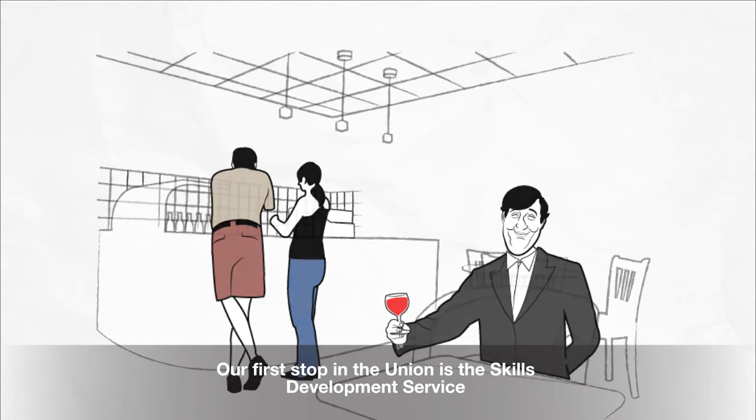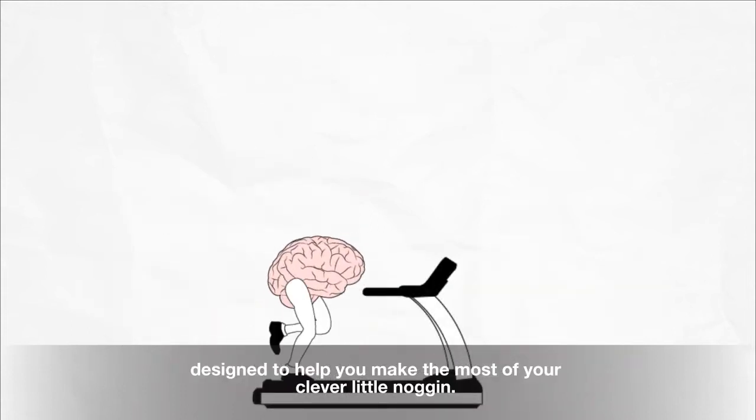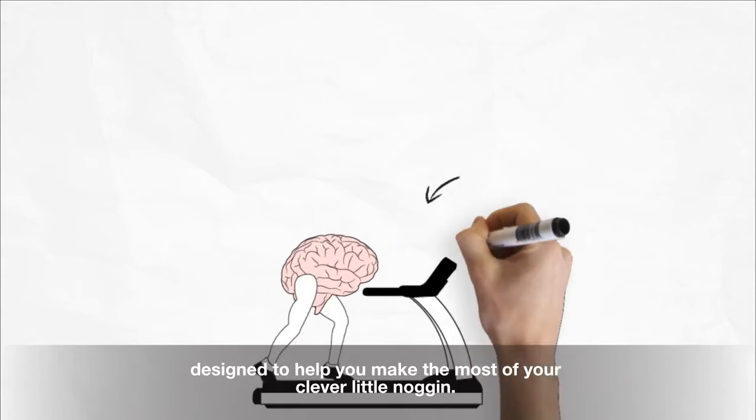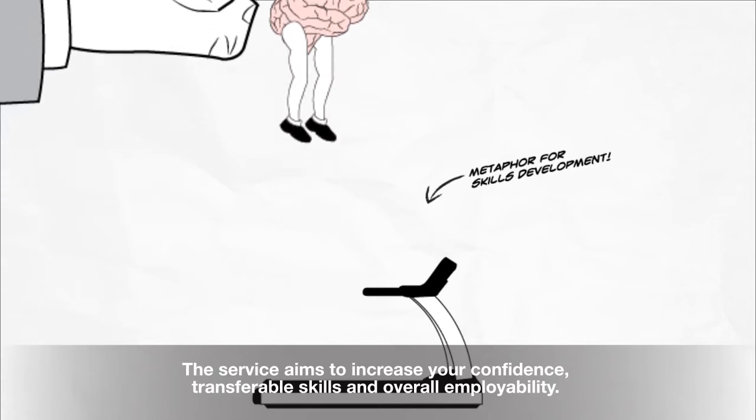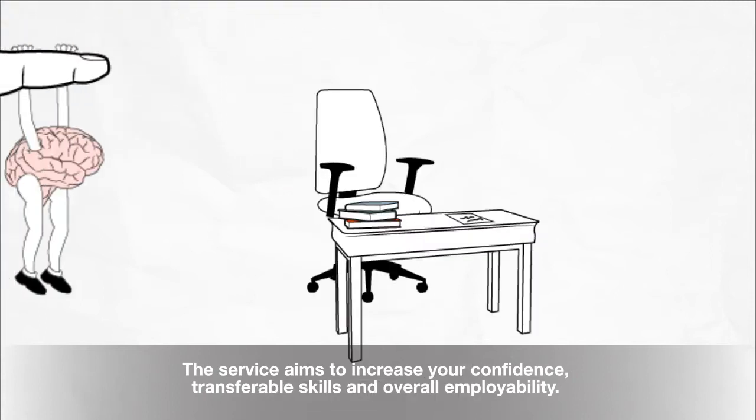Our first stop in the Union is the Skills Development Service, designed to help you make the most of your clever little noggin. The service aims to increase your confidence, transferable skills and overall employability.